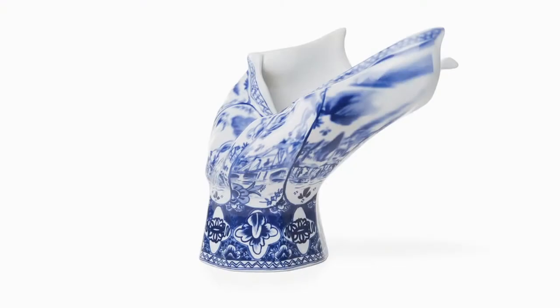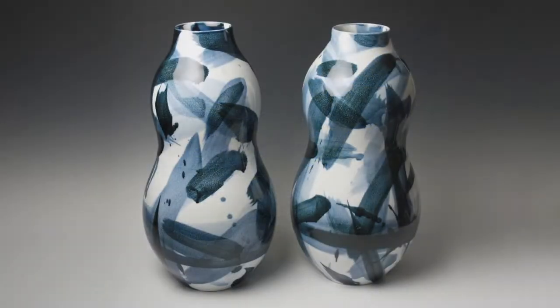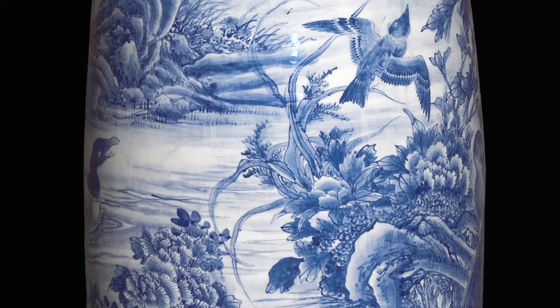Over the course of a millennium, blue and white has become one of the most recognized types of ceramic production worldwide. At its simplest terms, blue and white refers to cobalt pigment applied to white clay that takes many different forms, and all of the artists in the exhibition New Blue and White have looked to various blue and white traditions in making their contemporary statements.